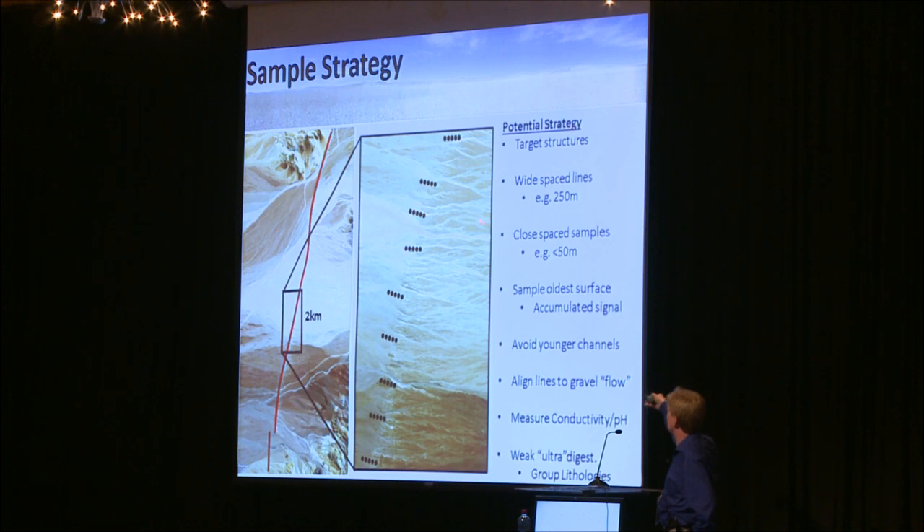Some simple guidelines: we're targeting structures, doing wide-spaced lines with close-spaced samples across those, always sampling the oldest surface because we're looking for a time-accumulated signature. Every time there's an earthquake that forces water to the surface, that water brings some of that signature up. If we have erosion and new channels cutting through, those new channels contain young material and the signal gets lost. Typically we also want to measure conductivity because we're looking for evidence of those waters coming to the surface — the obvious evidence being the presence of salt on the surface, which we can identify with really high conductivities.